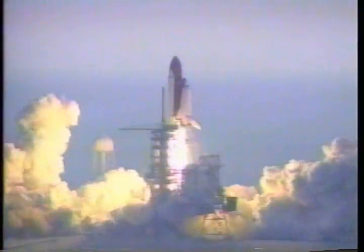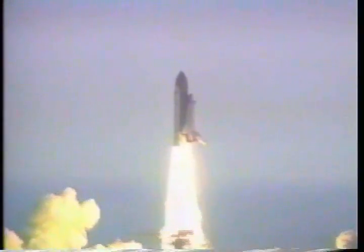And liftoff. Liftoff of the Space Shuttle Discovery on a seven-day mission for the Department of Defense.